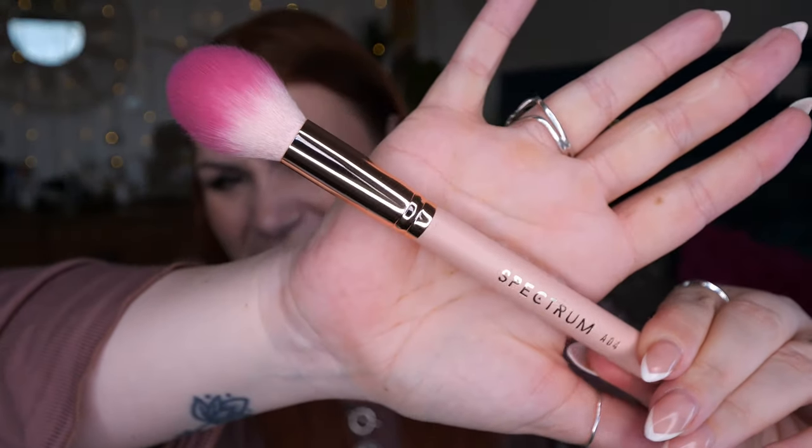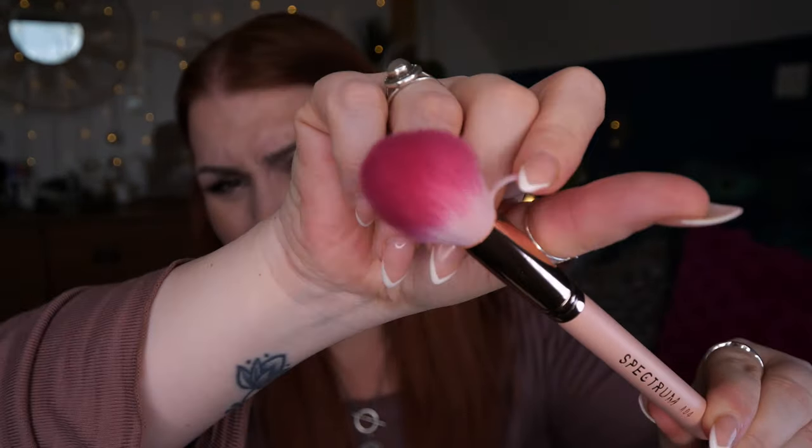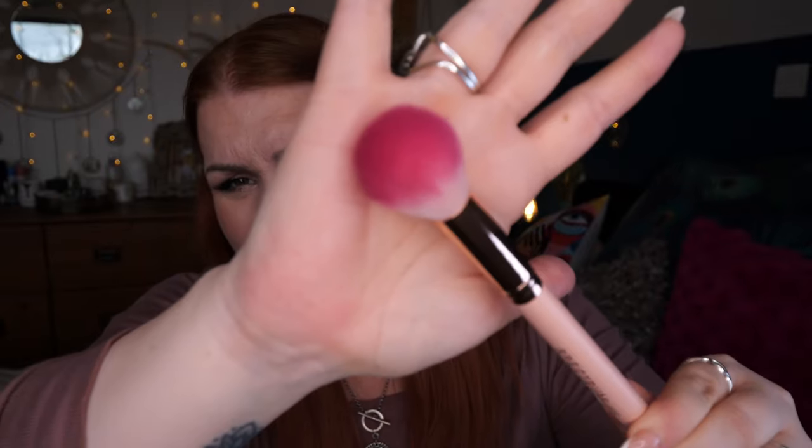Next I've got a Spectrum brush — I love Spectrum. This is the Rose Quartz Tapered Finish Brush, A04. I've also treated myself to a little unboxing blade tool so I'm no longer damaging my nails on packaging! The brush is really big and fluffy — I really like it.